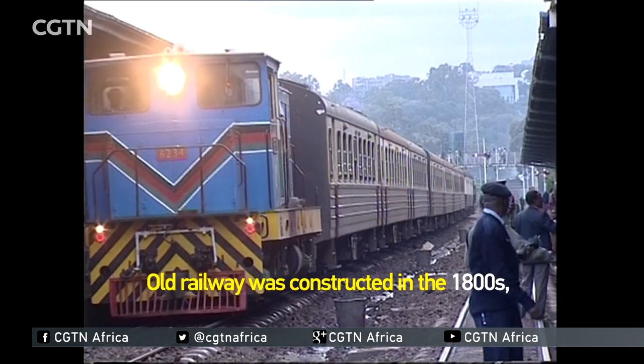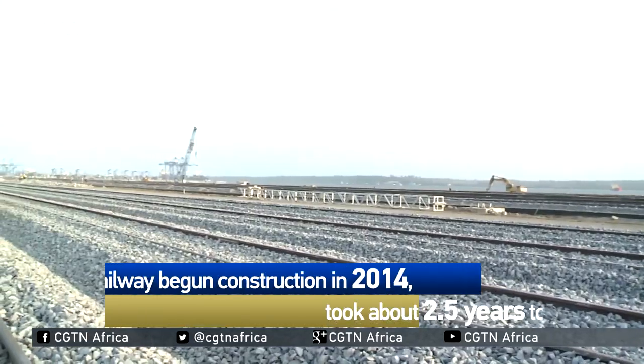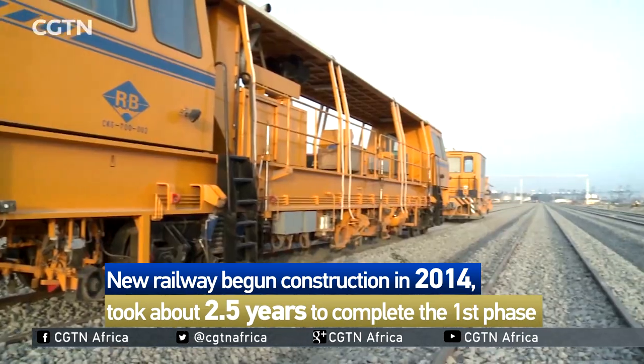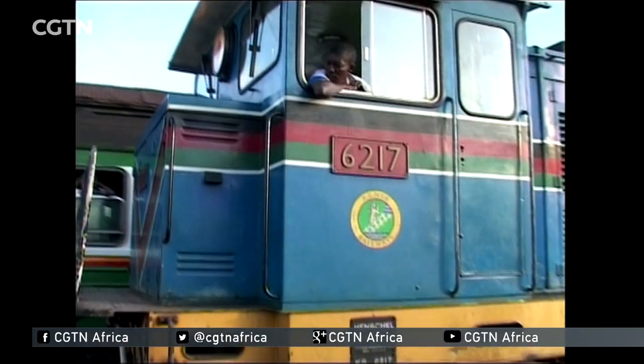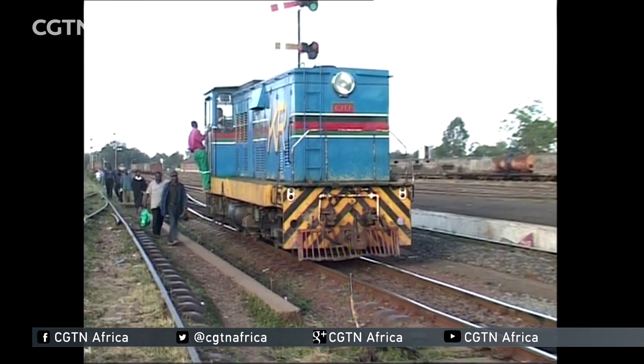The old meter gauge railway was constructed in the 1800s and took over five years to be completed. The new train has taken two and a half years to finish. The British Empire used approximately $5 million to construct Kenya's first railway line.